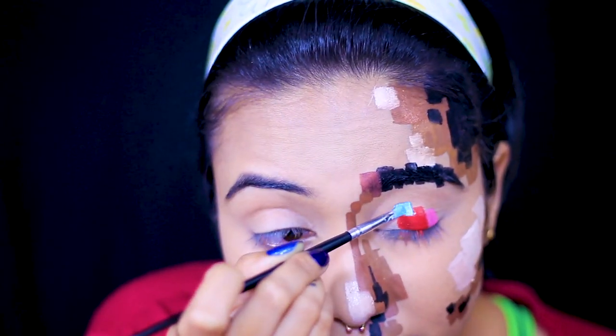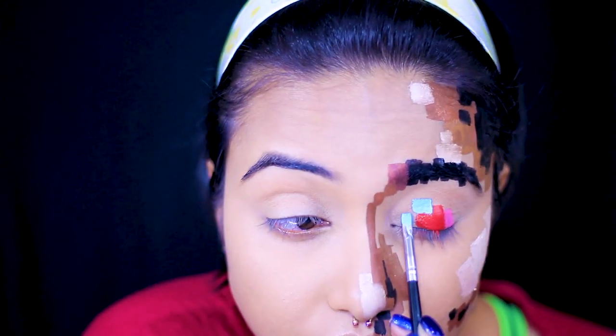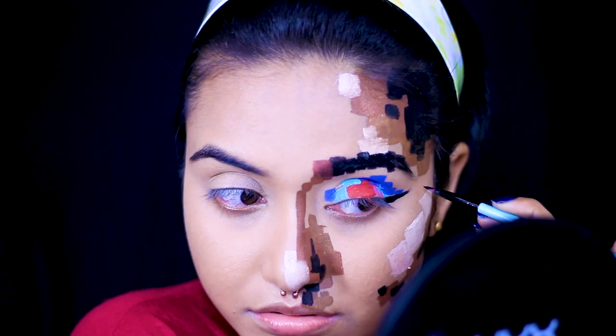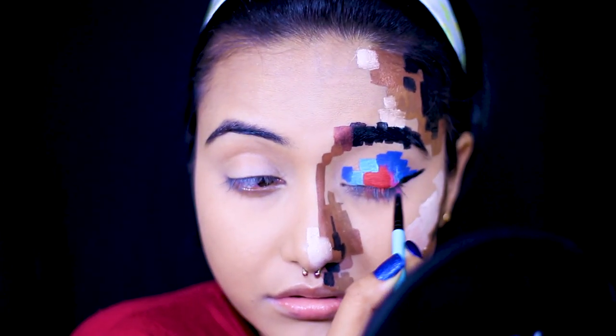Around the eyes, I'm creating a pixel eyeshadow effect because I want to wear eyeshadow even when I'm pixelated! There's no strict color scheme — I'm just using reds, pinks, and some contrasting colors like blue and purple, and then I'll add a nice wing to make the look cohesive.